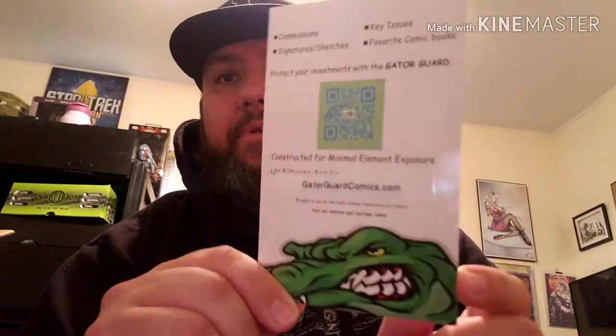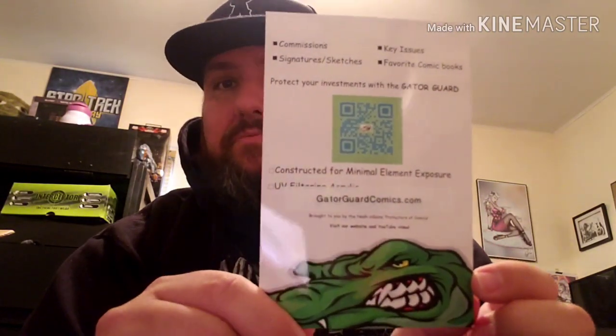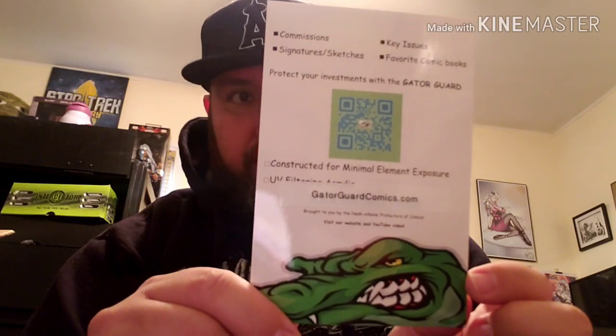Gator Guard - I'll put the link in the description. You guys gotta check these guys out. I saw them over on the Corner Market. I'm always interested to try a new product so I ordered a couple from them. I've been talking to Victor over there - really cool dude, great customer service. He pretty much gave me the whole spiel about it, and it pretty much speaks for itself.